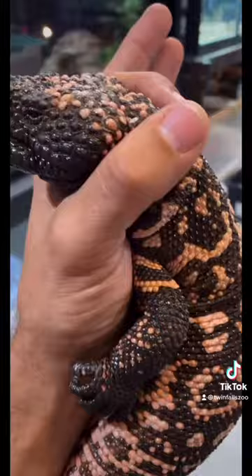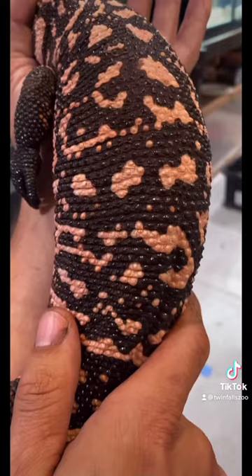These structures are actually called osteoderms, and they are a piece of bone encased just beneath the skin that function as a piece of armor as well as a way for them to absorb warmth and to help regulate their body temperature.